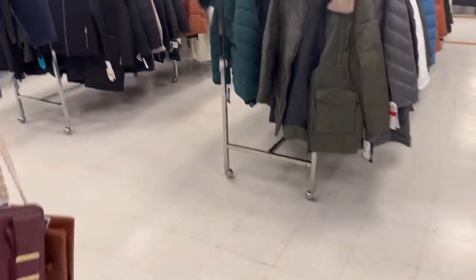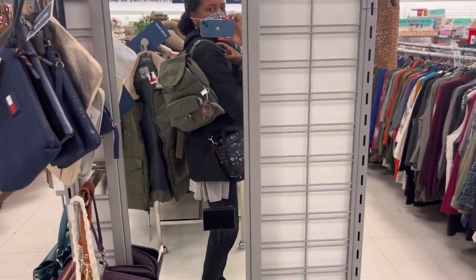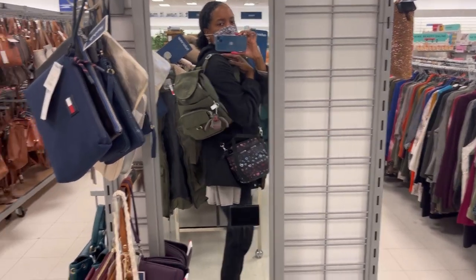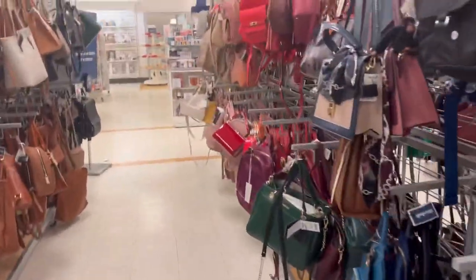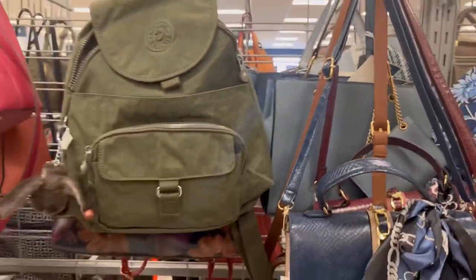So let me go ahead and grab that green one and show you all that. For me, it looked more like I'm a student — it looks like a bigger backpack, not really like a purse backpack on me. Y'all know I like my little mini backpack. I just wanted to stop by and show you all that. What do you have at your local Marshall's? Let me know below. Grace and peace. Bye.